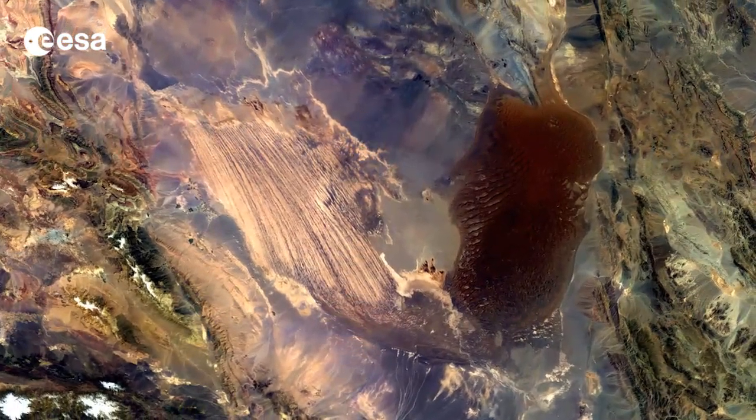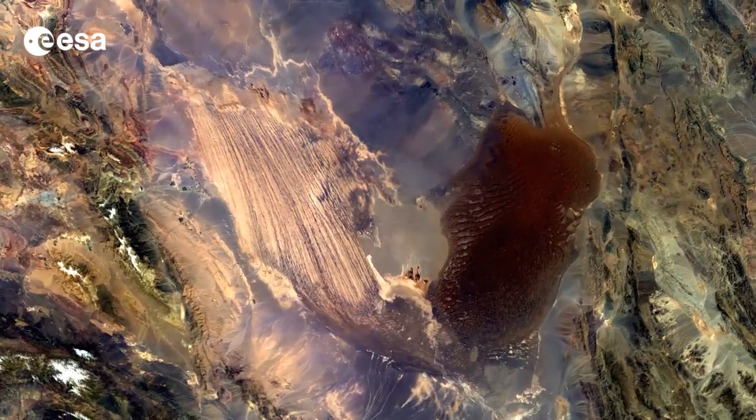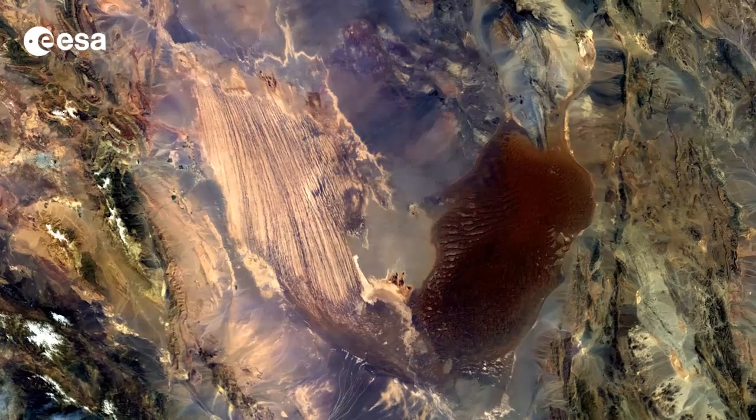Hi, I'm Kelsea Brennan-Wessels and you are watching Earth from Space on the European Space Agency Web TV. The Dasht-e Lut Salt Desert in southeast Iran is captured in this Envisat image from April 2, 2012.